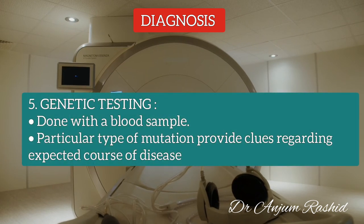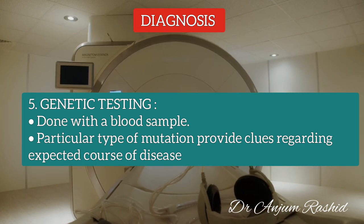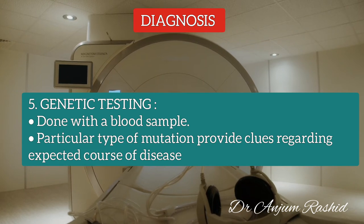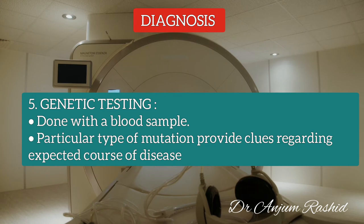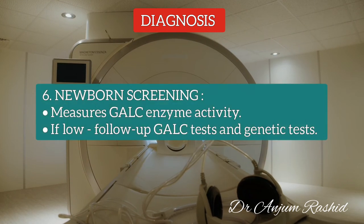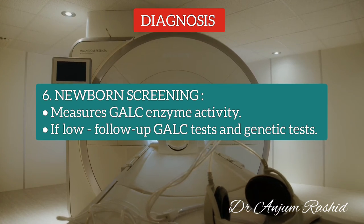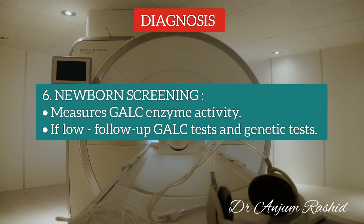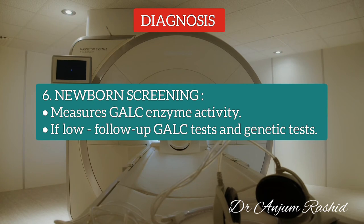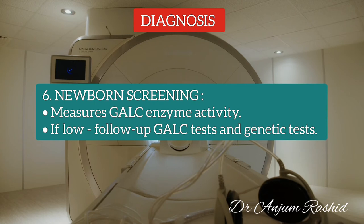Genetic testing may be done with a blood sample to confirm a diagnosis. There are variant forms of the mutated gene that result in Krabbe Disease, and the particular type of mutation may provide clues regarding the expected course of the disease. In some states, a screening test for Krabbe Disease is part of the standard newborn assessment. The initial screening measures galactocerebrosidase enzyme activity, and if activity is found to be low, follow-up enzyme and genetic tests are conducted.